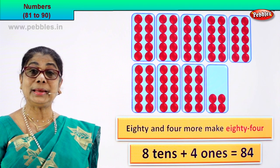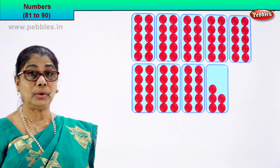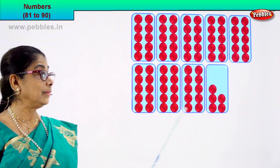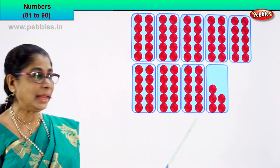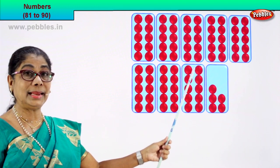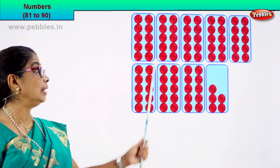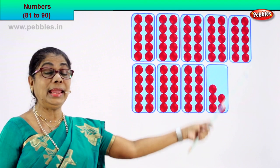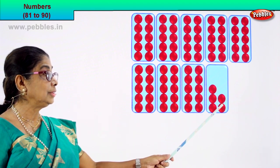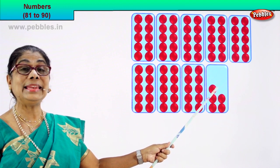Shall we go to our next numeral? Look at the boxes — let's count them all: 1, 2, 3, 4, 5, 6, 7, 8, 9, 10. There are 10 circles in 1 box. 1 tenth, 2 tenths, 3 tenths, 4 tenths, 5, 6, 7, 8 — 8 tenths are 80. And 1, 2, 3, 4, 5 — 80 and 5 more make 85.